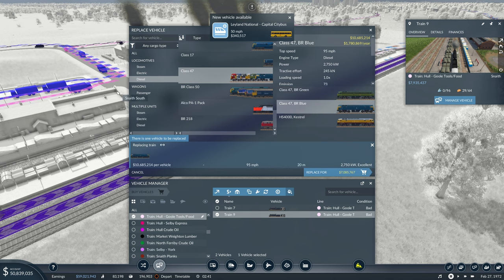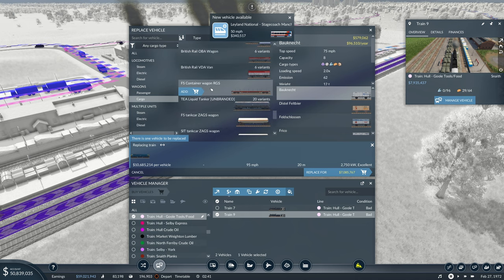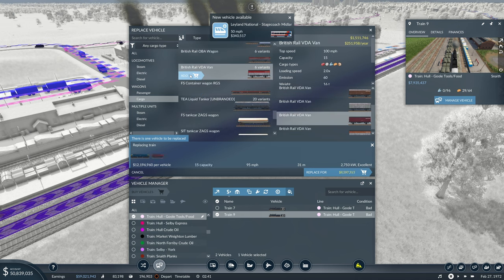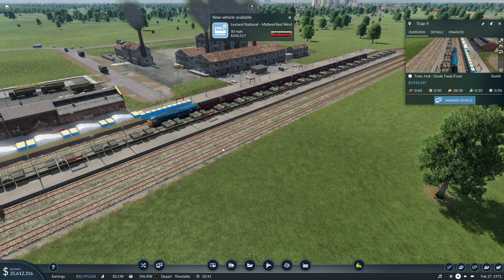BR Blue 47. The 47s are like the freight loco on this now — the diesel freight loco. Let's count up 12 wagons, including VDA vans. That gives us 180 capacity. Get loading.